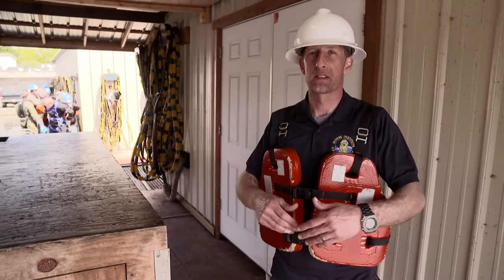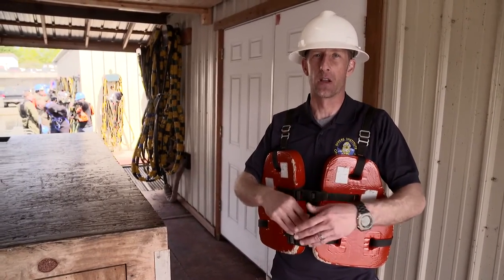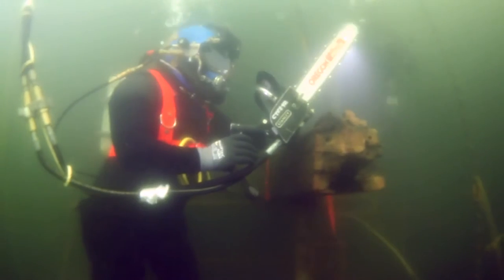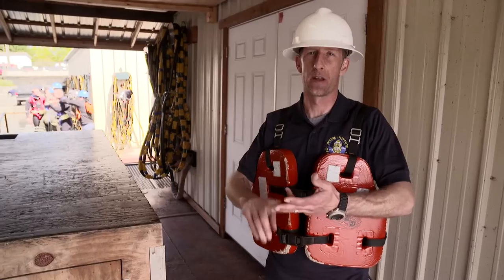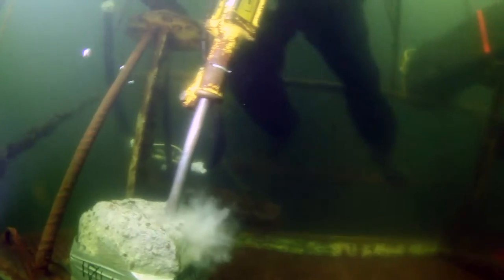So now we're on barge seven. This is where you're going to learn about underwater hydraulics such as underwater chainsaws, underwater impact wrenches, and underwater jackhammers. They love this thing because it sounds like a machine gun underwater.